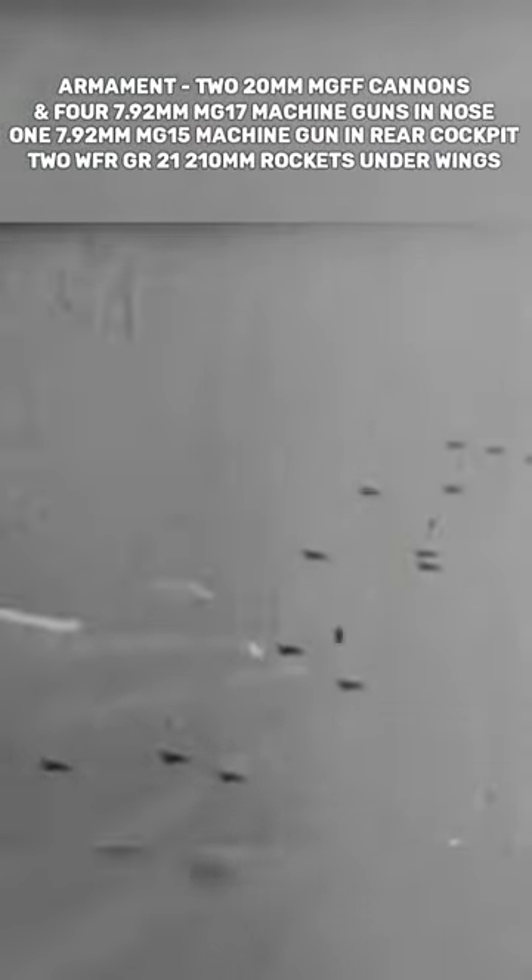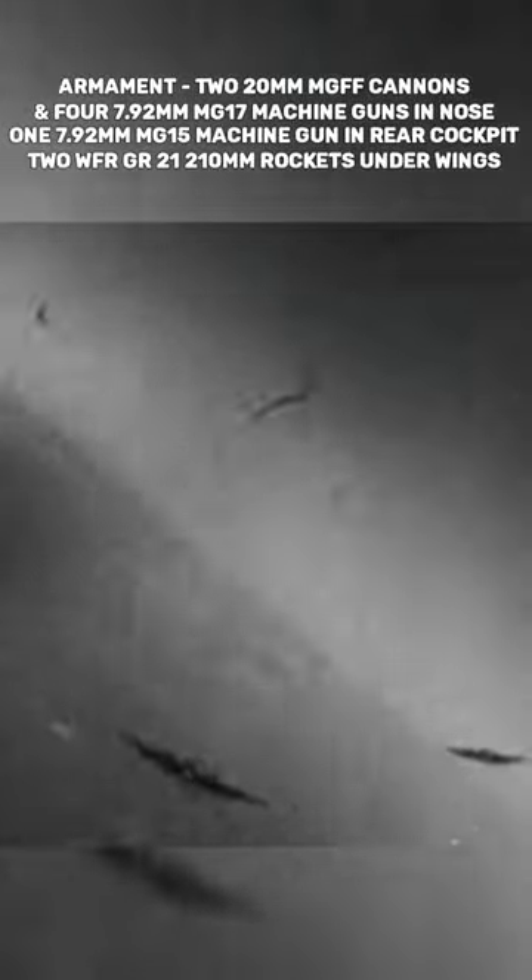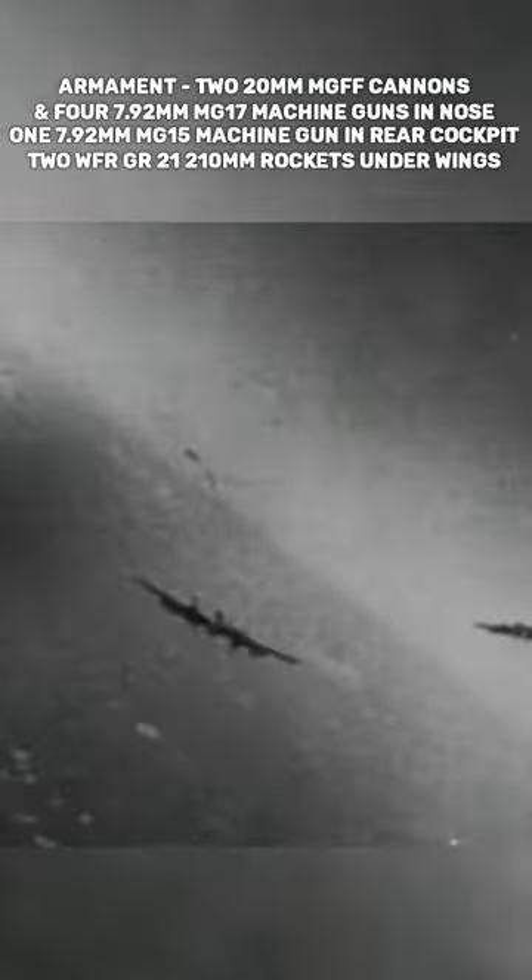Flying with these rocket launcher tubes produced significant drag due to their installation at a 15-degree upward angle. However, the BR-21's tube launchers were jettisonable, and once the rockets had been fired, the heavy fighter could revert to a clean profile.